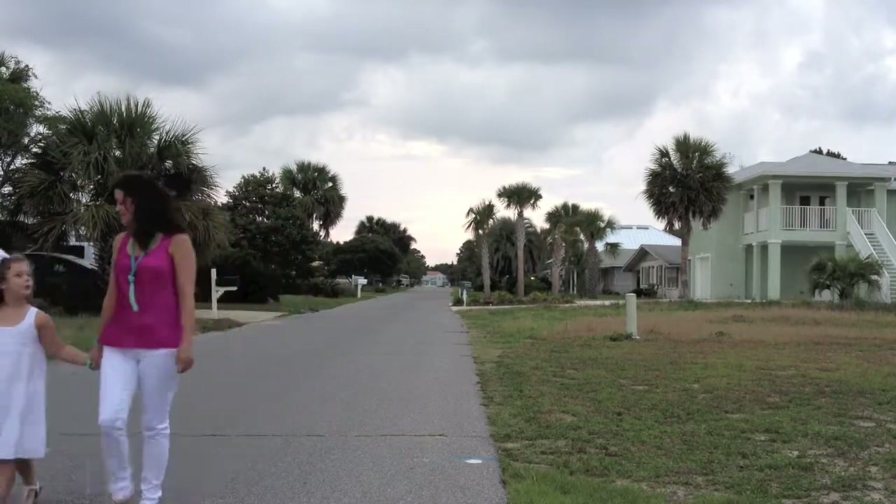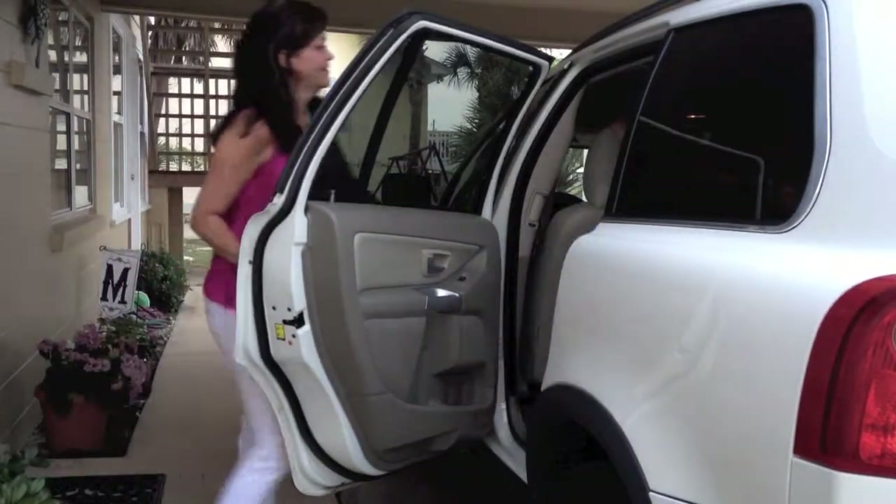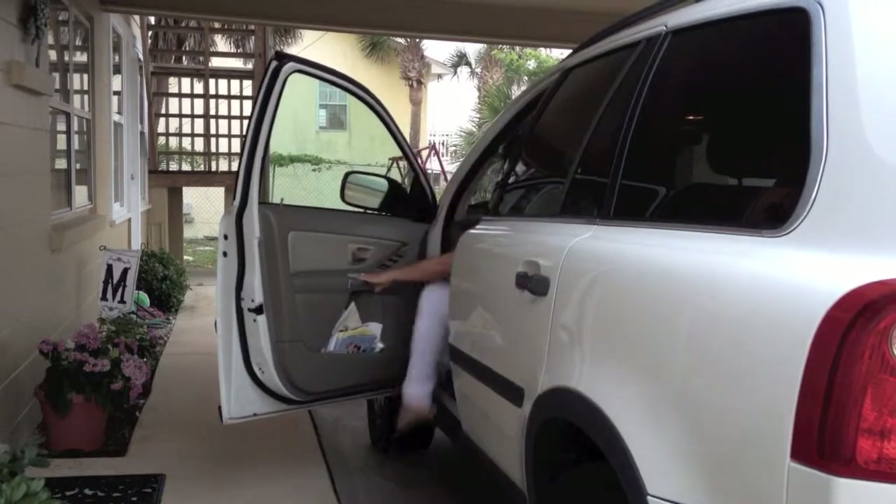For Panama City Beach resident Melanie Manning, having a six-year-old certainly keeps her on the go. And being a single mom, she knows with hurricane season coming, she has to be prepared.